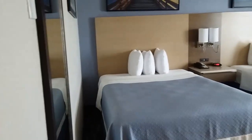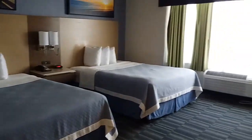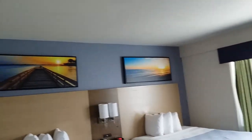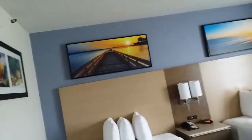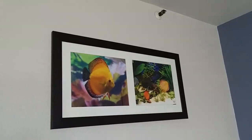This room has two queen beds. And I do like the decorations on the wall.